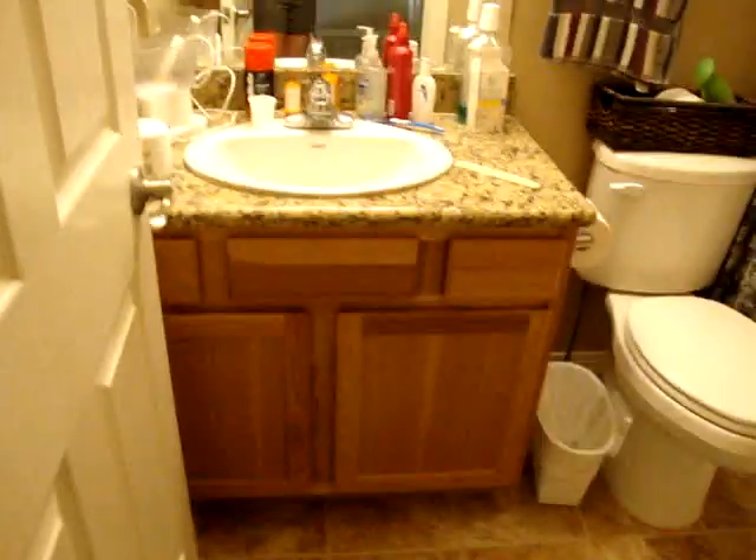Going out of the master into the rest of unit 133. This is the guest bathroom, tiled — very nice. All granite countertops, tile floors.